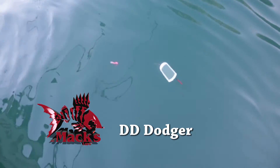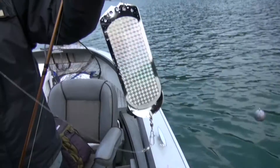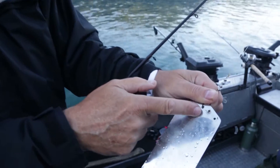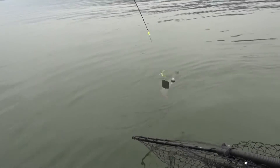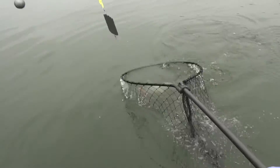Double D stands for double duty. The Max Lure Double D Dodger, whether run alone or with some hot wings, not only gives your bait an enticing side-to-side stop-and-go pulsating action, but by selecting one of the five attachments, the Double D will either run straight or move out from the boat with side-planing action.